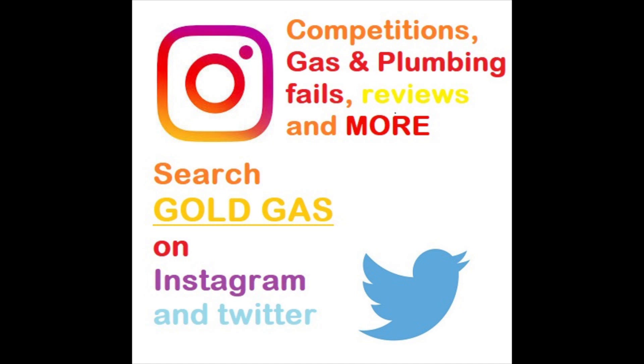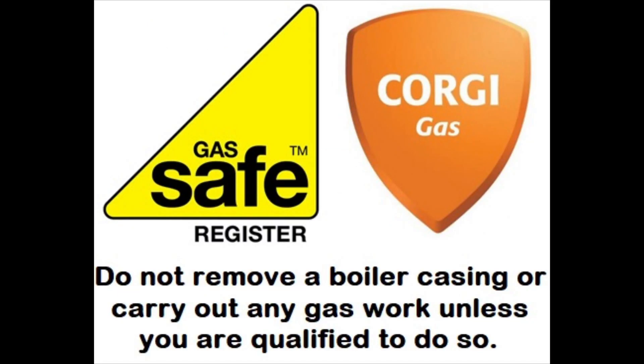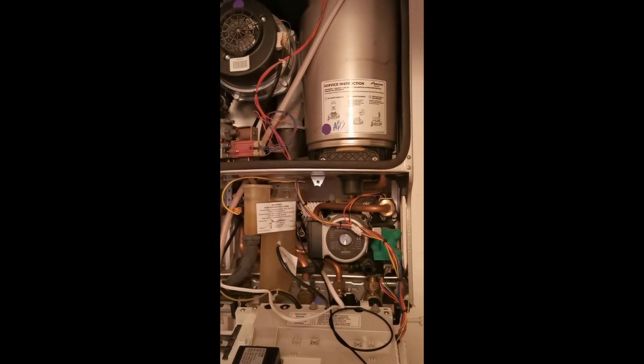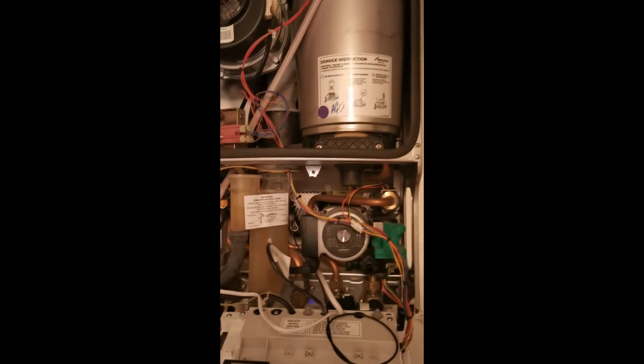What's going on guys, GoldGas here. This episode we're looking at a mysterious blockage in the condensate on a Green Star Junior. If there's something in particular you want to see, drop a comment below. If you enjoy, drop a like, don't forget to subscribe, push that bell notification button as well - if you don't do that you might miss out on new videos, new promotions and new competitions, so it's worth doing.